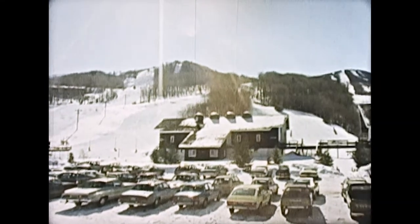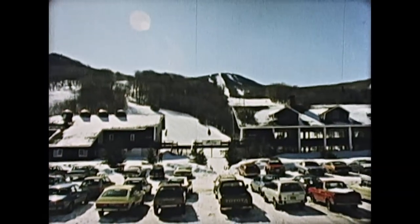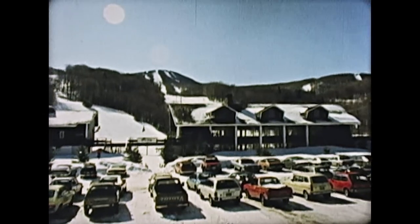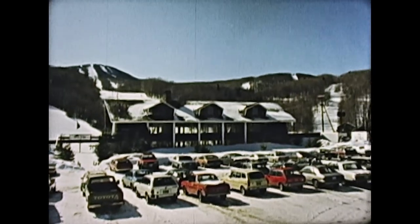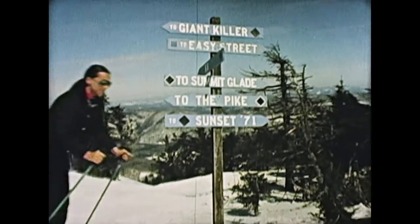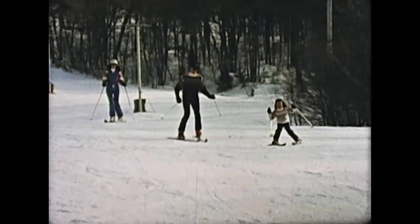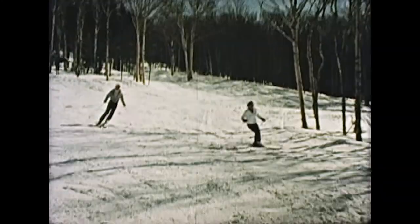Pico has 30 trails serviced by nine lifts, with a vertical of almost 2,000 feet. We have a variety of terrain, ranging from the easiest, to more difficult, to most difficult.